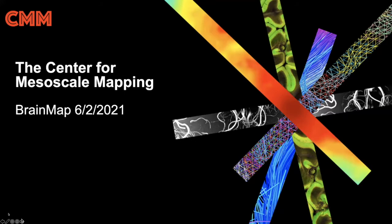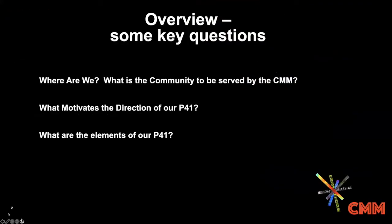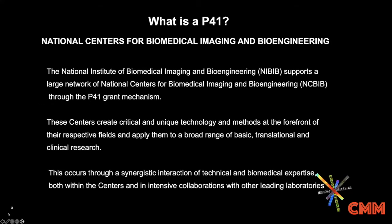I thought I'd give a very brief introduction to our center and try to address some key questions before I turn it over to our colleagues — who are we, the folks working on the CMM? What's the community that we serve? What's motivated us scientifically? And what are the key program elements of our P41 grant? Maybe the first question some of you have is: what is a P41? P41 is a national center for biomedical imaging and bioengineering.